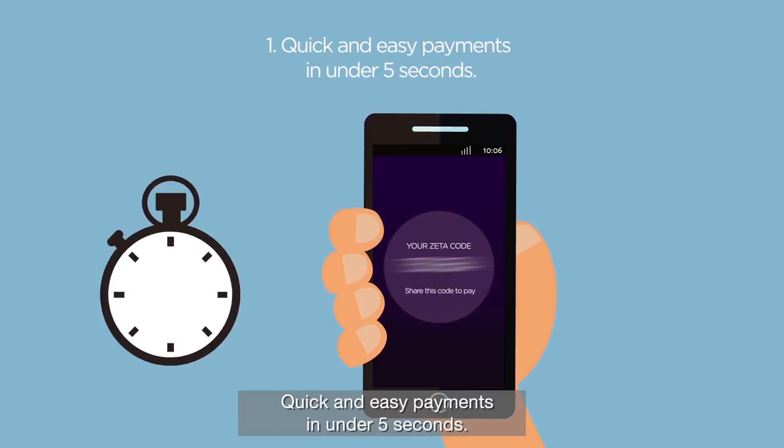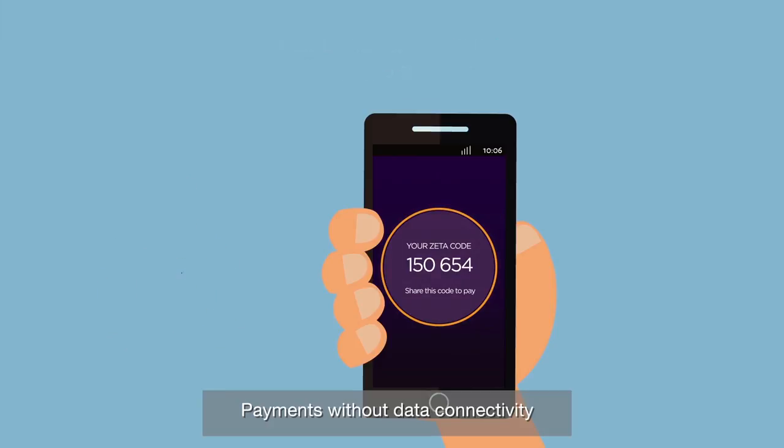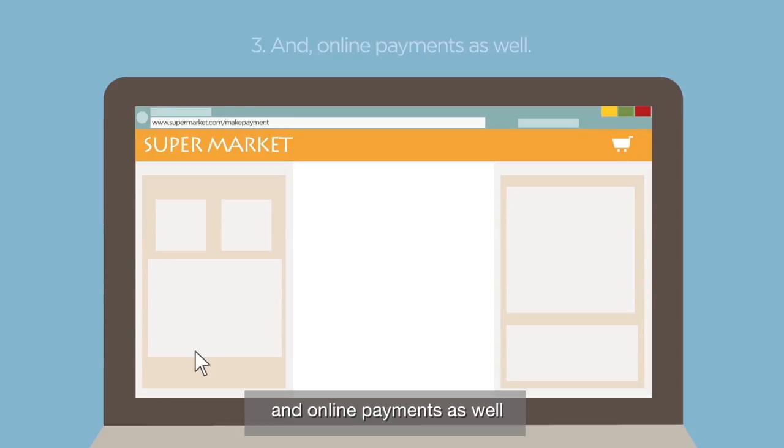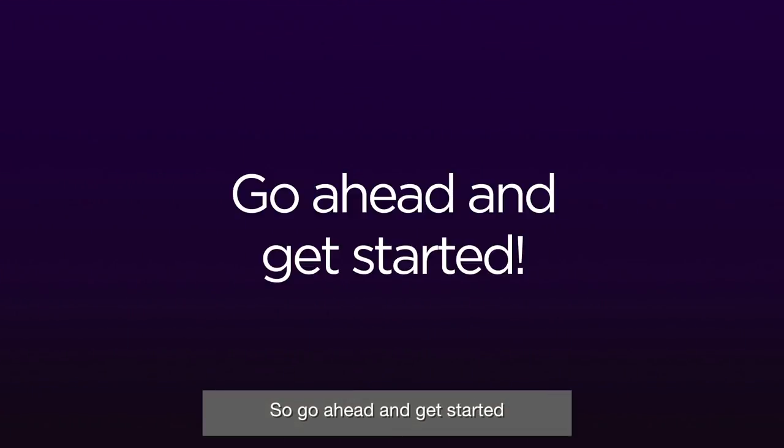The app also allows quick and easy payments in under 5 seconds, payments without data connectivity, and online payments as well. So go ahead and get started!